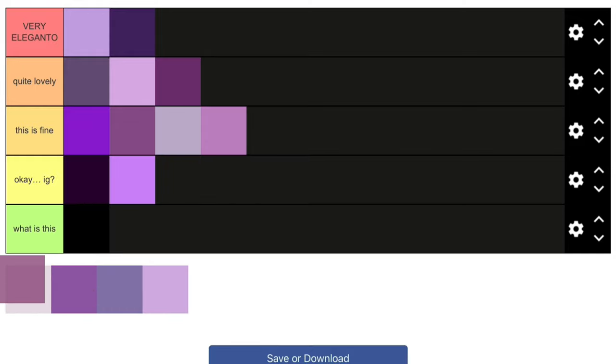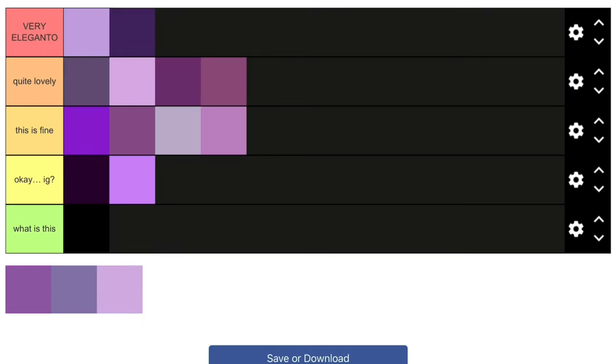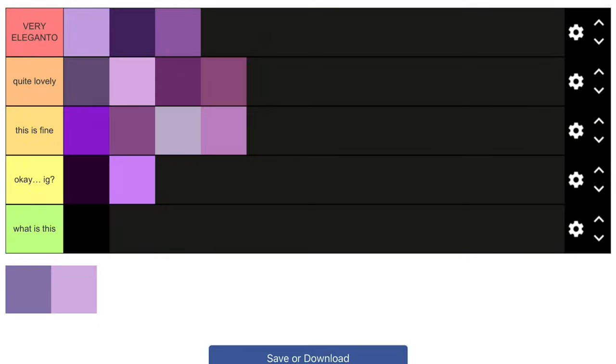This one I actually like — it's a really nice shade, it's endearing to my eyes. I'll put this in 'Quite Lovely.' Oh yes, THIS is what I'm talking about — this shade of purple right here! It's really nice, really beautiful. 'Very Elegante' — you go right over here!